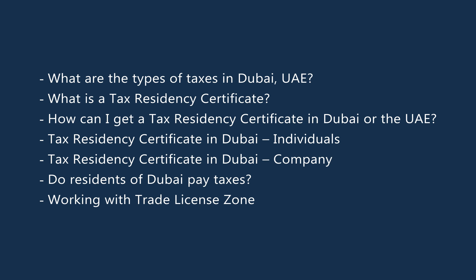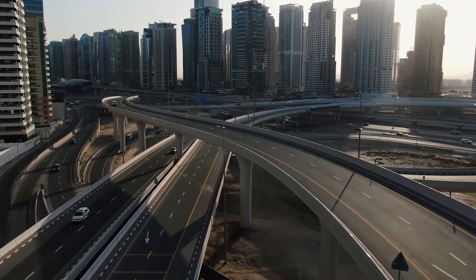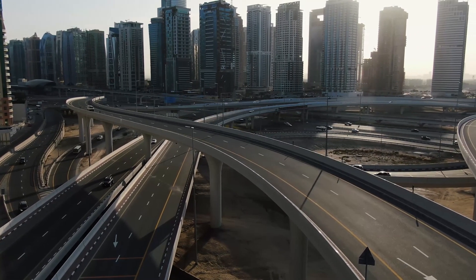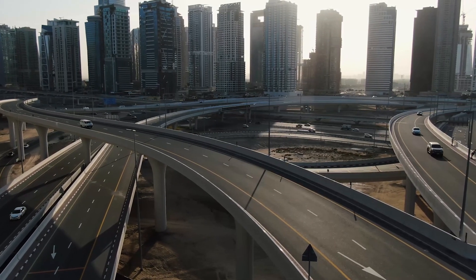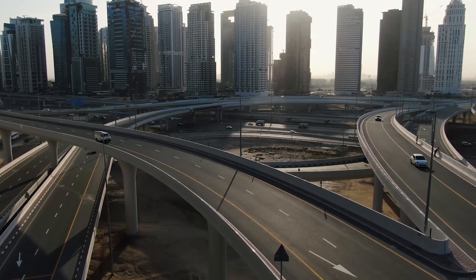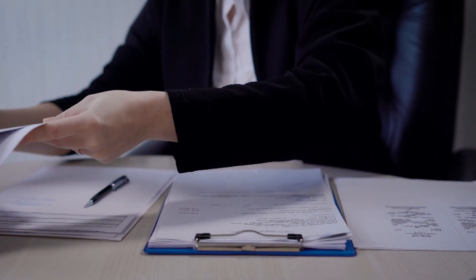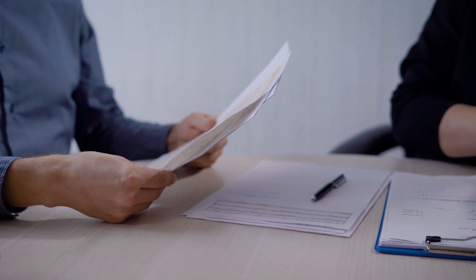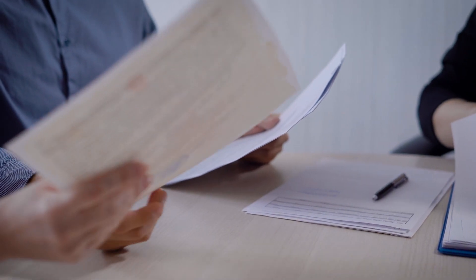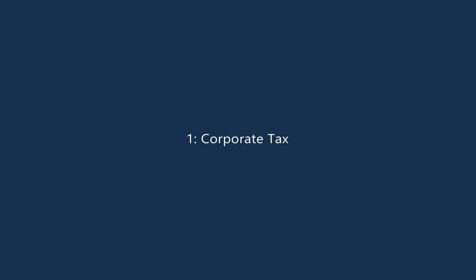What are the types of taxes in Dubai, UAE? Dubai is renowned for its zero tax policies, and these are a massive draw for foreign investors and entrepreneurs starting businesses in the UAE. However, there are other types of taxes to be paid in Dubai. There are two types of taxes in Dubai, UAE, and in this section we'll cover both to give you a deeper understanding of the Dubai tax system.